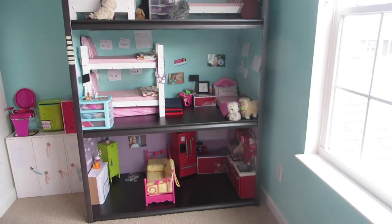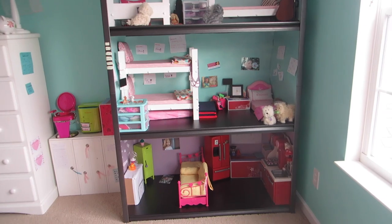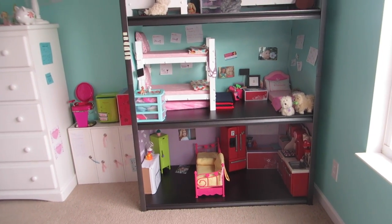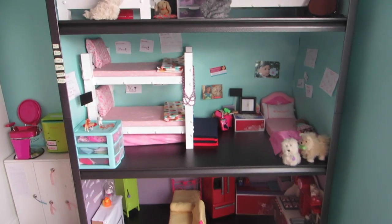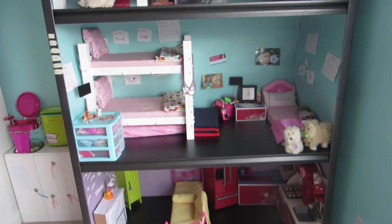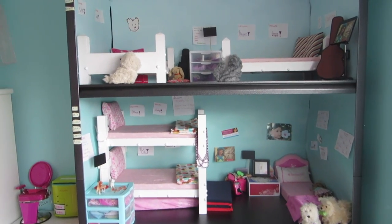Hey guys, it's Kayla and today I'm going to be doing an updated dollhouse tour for 2017. I will put some information about the dollhouse itself in the description so this video isn't super long, and you can read that if you're interested.